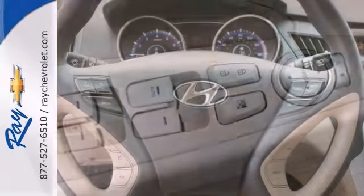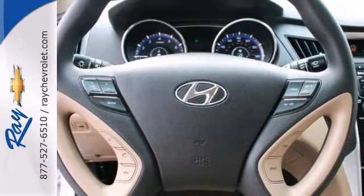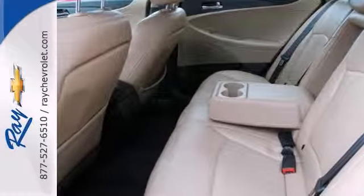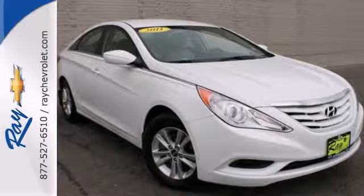It's nicely equipped, too, with heated mirrors and leather seats and alloy wheels. This one has a multifunction steering wheel as well and keyless entry, and it has Bluetooth. Come on out and test drive this Hyundai Sonata today.